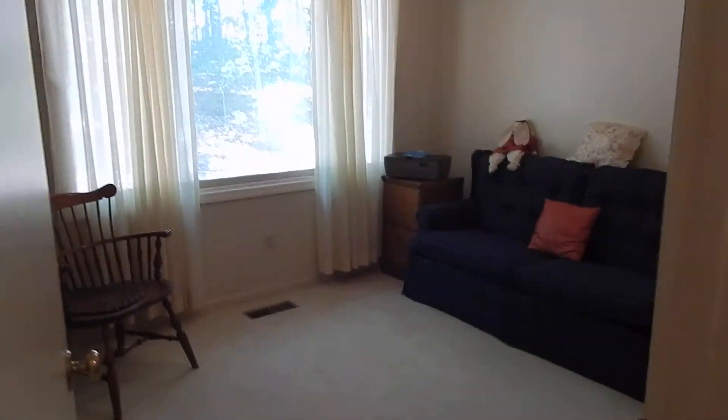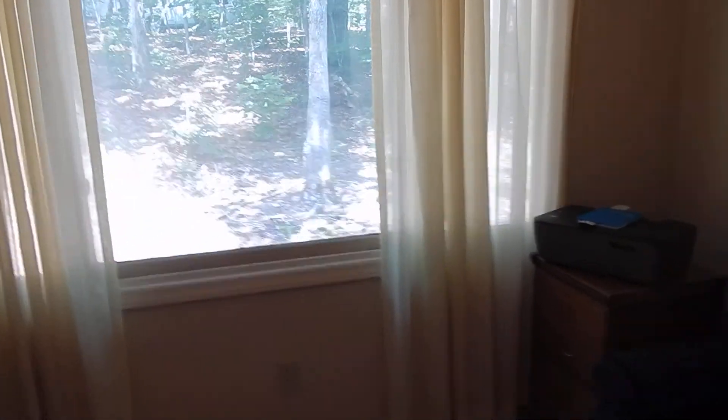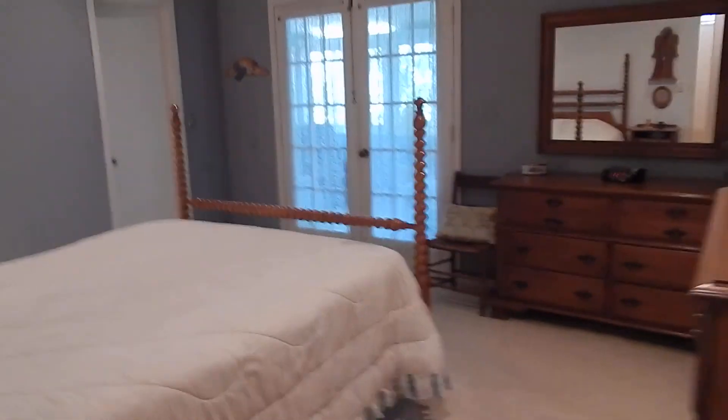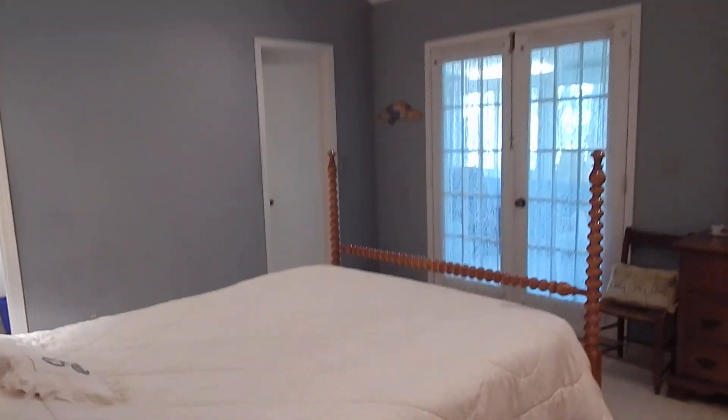The guest bedroom — the two bedroom — has a nice big picture window. They've taken the closet out to make shelves, but you can make it back into a closet if you want. And then in the master bedroom we have high ceilings — maybe 12 feet — with a closet and also a walk-in closet.